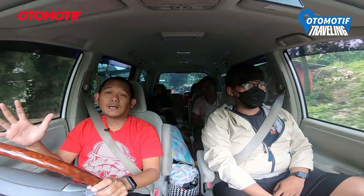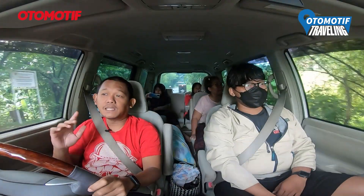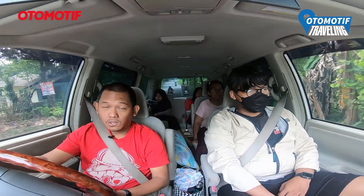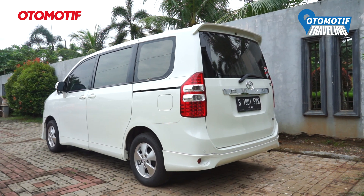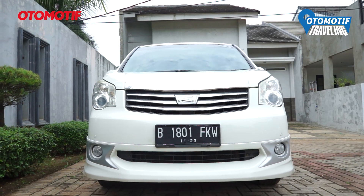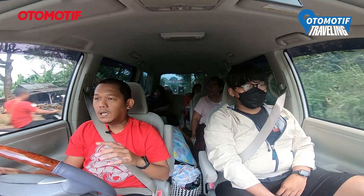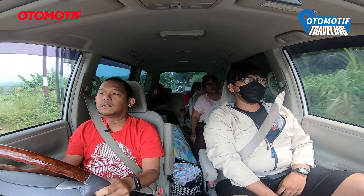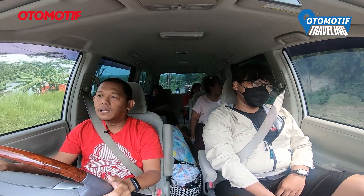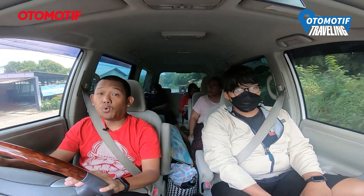Sebelum mengulas tentang lokasinya, gue mau sedikit review tentang mobil yang gue pakai ke perjalanan ini. Gue pakai Toyota Nav1 keluaran 2013. Mobil ini sebenarnya keluar sampai 2017, jadi 2013 ini merupakan generasi paling awal. Mobil ini pakai mesin 2000 cc dengan teknologi valve metric, sedikit lebih maju dibanding dual VVTi. Transmisinya sudah pakai CVT 7 percepatan, jadi perpindahannya halus banget. Dan efeknya juga ke konsumsi bahan bakar — untuk dalam kota bisa lebih dari 10 km per liter.